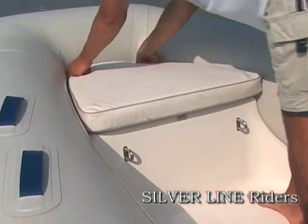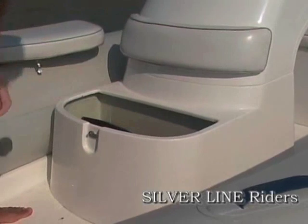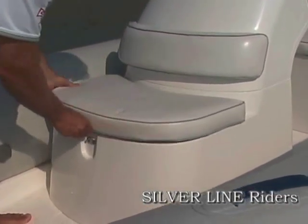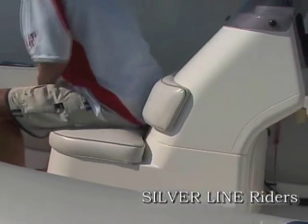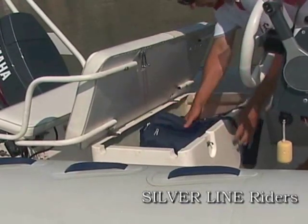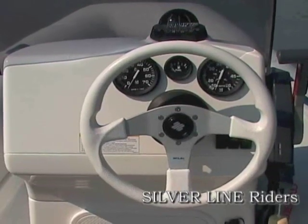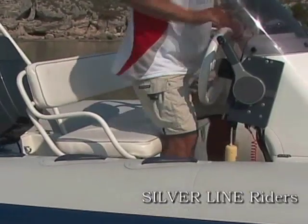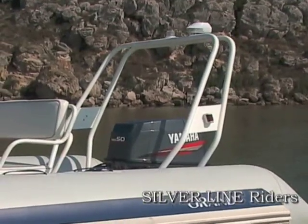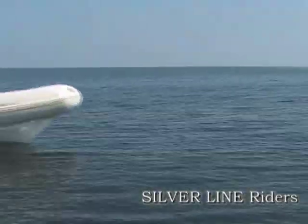There are two models in the range: 3.7 meters (12 feet) and 4.7 meters (15.5 feet) long.